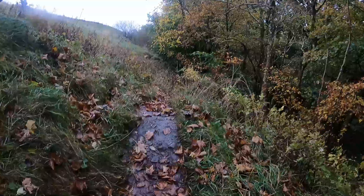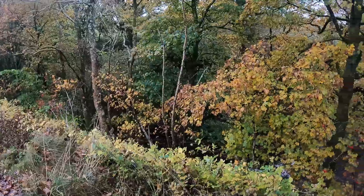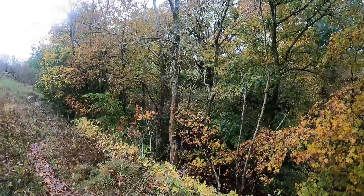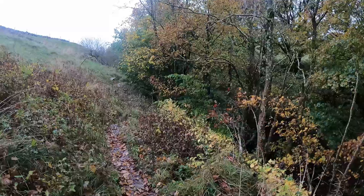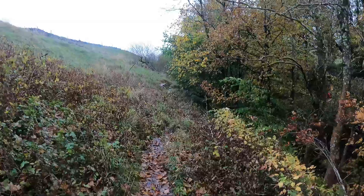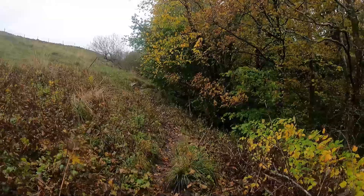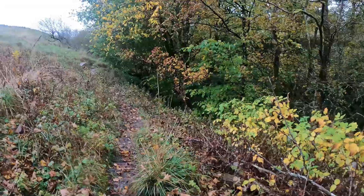Back down past the concrete bench seat. There's loads of hidden step-downs and tree roots coming across the path, so you've got to watch out for them. Because if you put your foot on them, your foot will just go away from you and send you straight down on your arse.